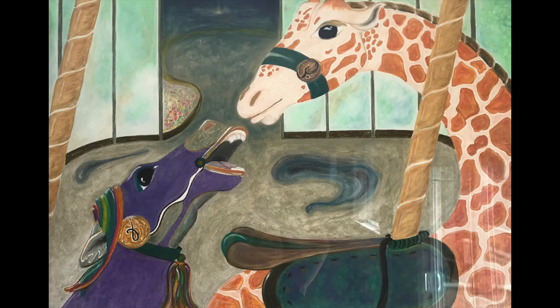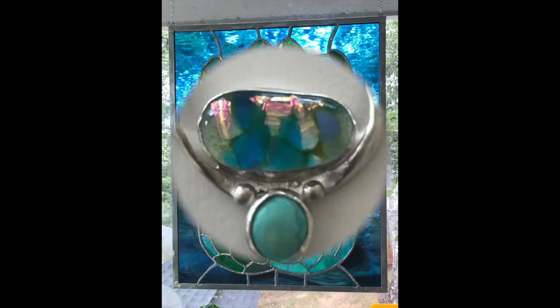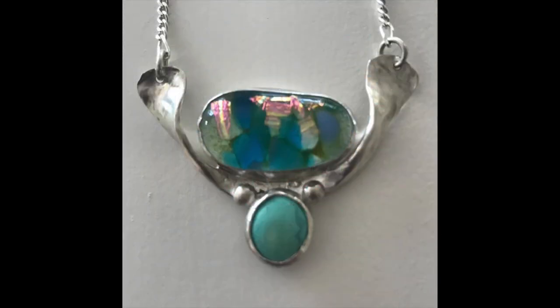Bernardi's art is a beautiful complement to anyone's home living environment, and her jewelry designs find customers boasting that when they wear one of her one-of-a-kind pieces, they always seem to capture someone's eye.